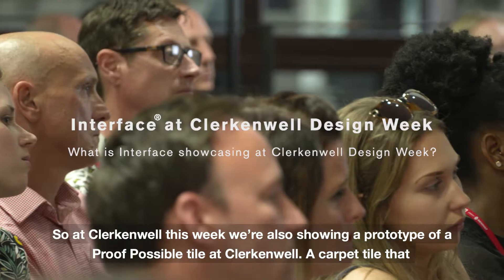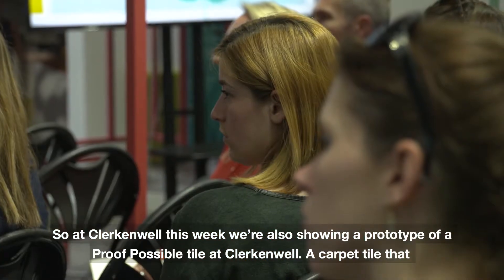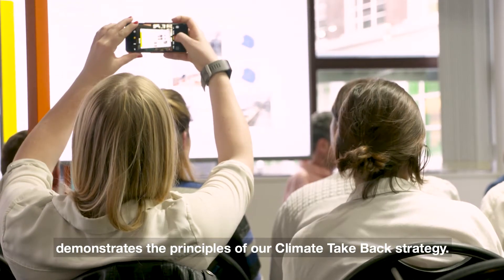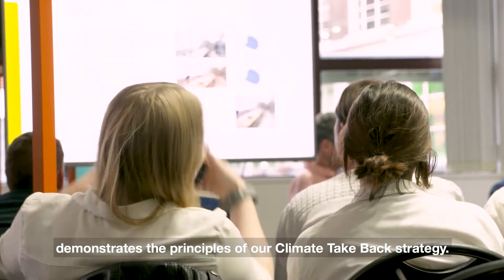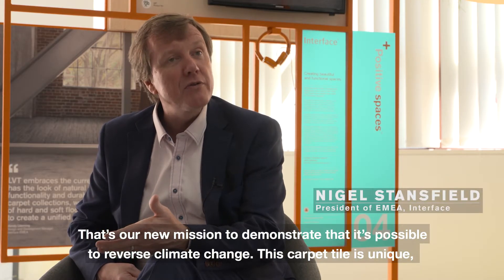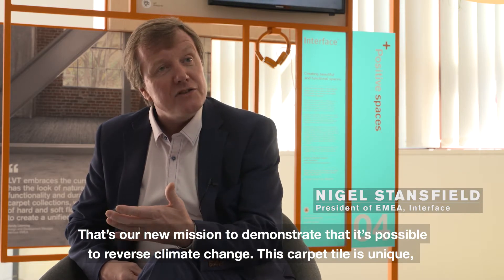At Clerkenwell this week we're also showing a prototype of a proof-of-concept tile — a carpet tile that demonstrates the principles of our climate take-back strategy. That's our new mission: to demonstrate that it's possible to reverse climate change. Now this carpet tile is unique.